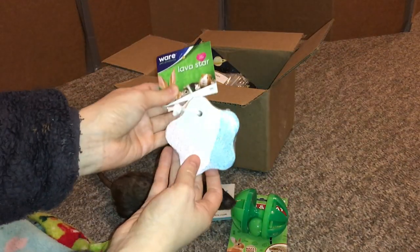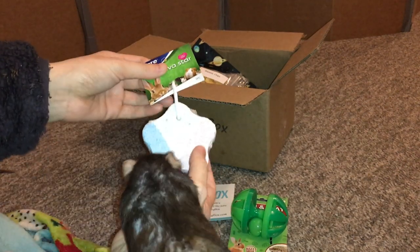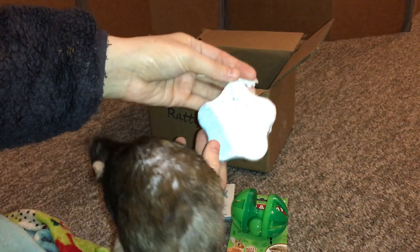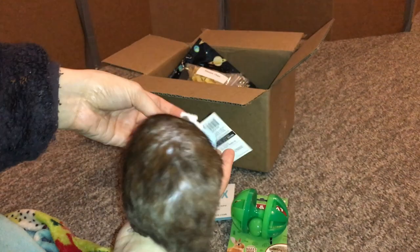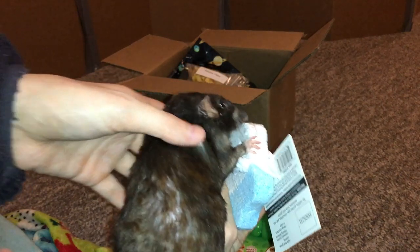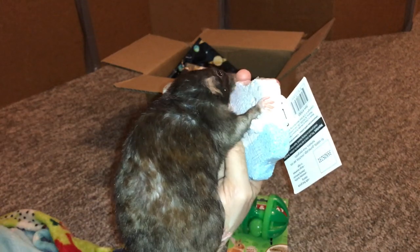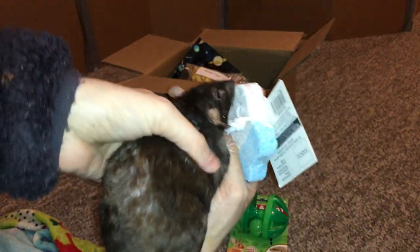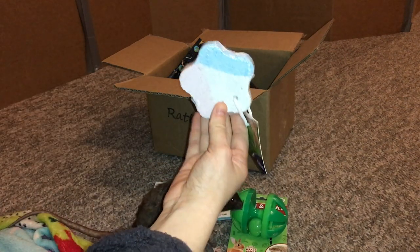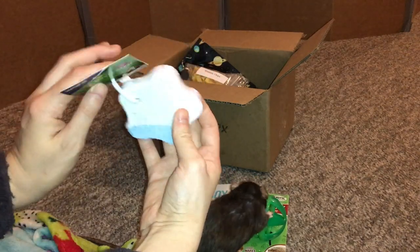Next up we have this lava star. This is a pumice chew — rats like to chew on pumice stone, and if you've ever had a lava ledge before, that's exactly what those are made of. This is basically a hanging version of that, and it's just a really cute little chew that the rats really enjoy. She's already starting to chew on it — it's not even open yet, it's still in its plastic wrap. Olive really wants to chew it up! They sent one of these before and the rats really enjoyed it and immediately chewed it up, so I'm very excited to see another one.